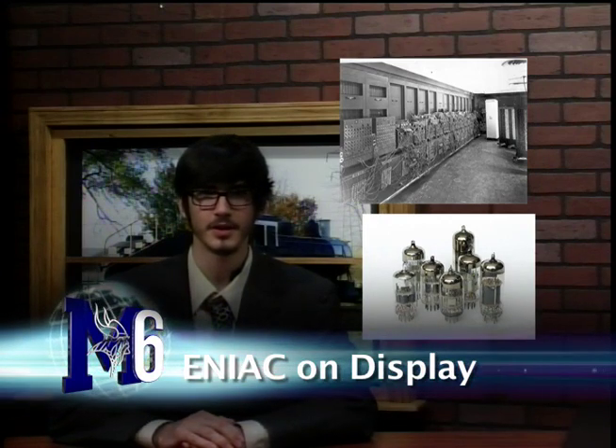Recently, one of the world's first programmable computers, the ENIAC, was put on public display at the Fort Sill Museum in Oklahoma. The ENIAC, which stands for Electronic Numerical Integrator and Computer, took up 1,800 square feet and weighed 27 tons and contained 17,468 vacuum tubes.